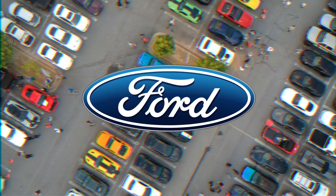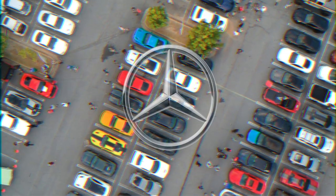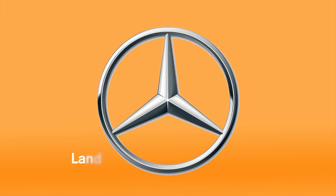Ford. While Ford's logo is a simple script with no hidden meanings, the blue oval has become one of the most well-known symbols on the planet. Mercedes-Benz. According to the company, the three points of the star represent the universal motorization of land, sea, and air.